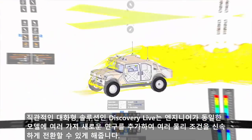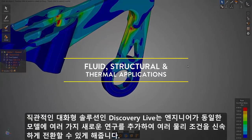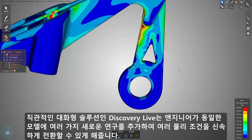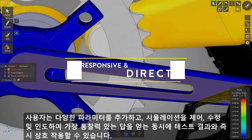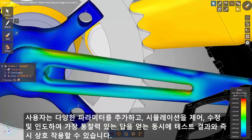Intuitive and interactive in nature, Discovery Live allows engineers to quickly switch between physics, adding new studies all on the same model. Users interact instantly with test results, adapting a variety of parameters — controlling, modifying and guiding the simulations, extracting the most insightful answers.